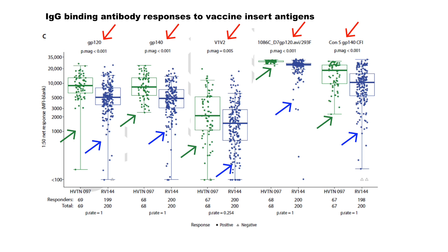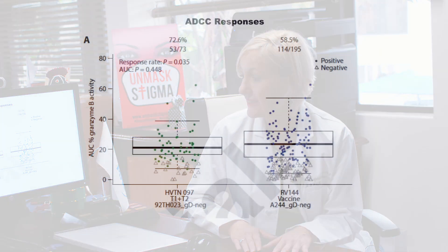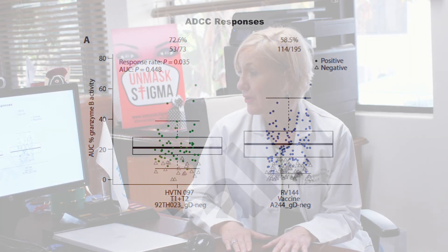We had magnificent responses and magnitudes of responses in the IgG data. We also looked at ADCC responses, comparing HV10-097 to the RV144 study. Here you can see that 72.6% of HV10-097 participants had ADCC responses, compared to 58.5% in the RV144 study, showing a very good response rate for ADCC in South Africa.